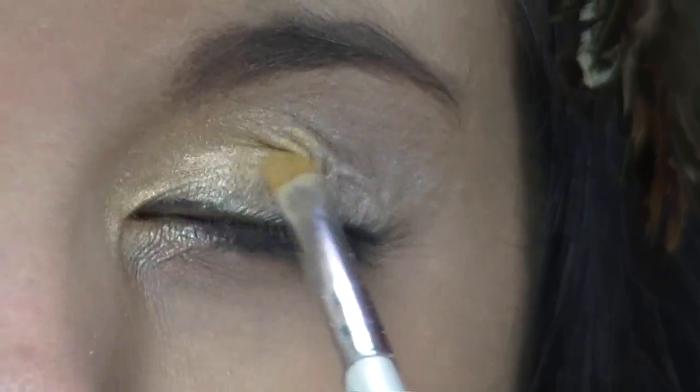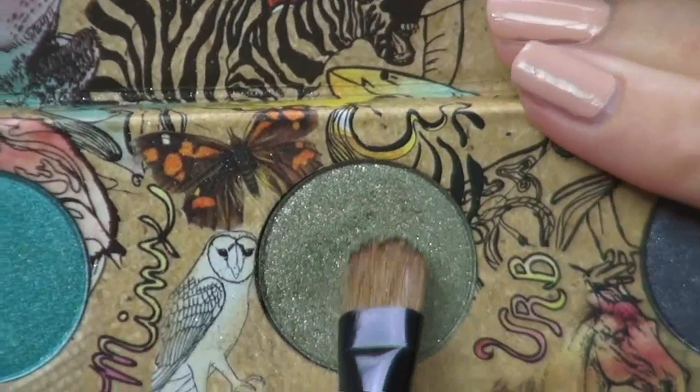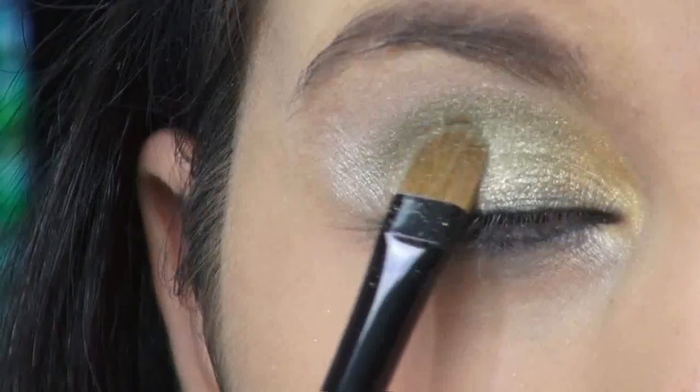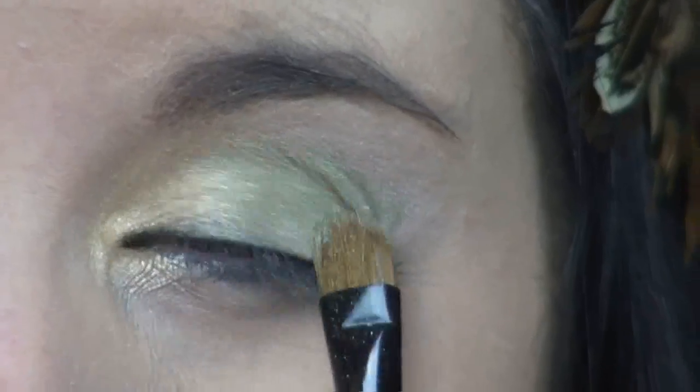Now to add that pop of forest color. Using my vegan palette from Urban Decay, I'm applying Herb, which is a gorgeous green shade with gold flakes within it. I'm just applying it to the center of my lid and outwards towards my crease. And this color represents the green forest of the Hunger Games arena.